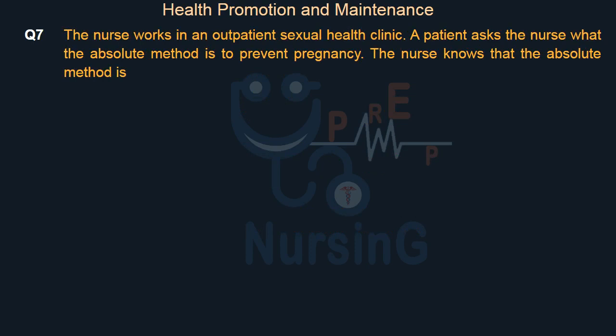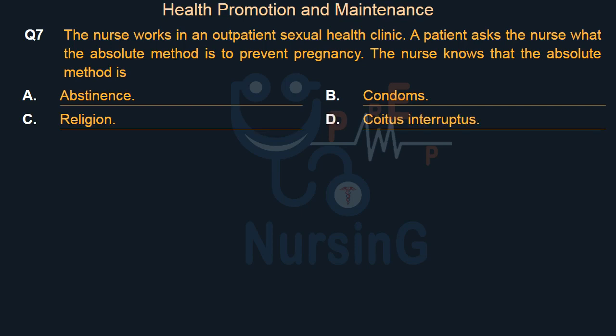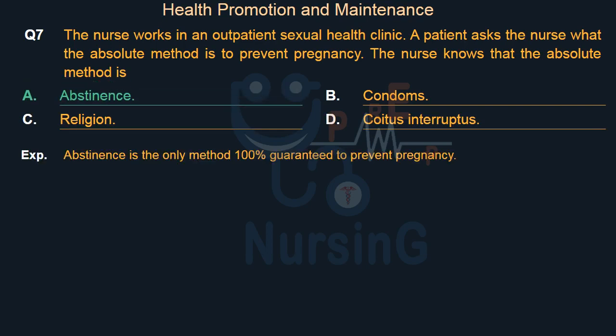The nurse works in an outpatient sexual health clinic. A patient asks the nurse what the absolute method is to prevent pregnancy. The nurse knows that the absolute method is: Option A: Abstinence. Option B: Condoms. Option C: Religion. Option D: Coitus interruptus. The right answer is Option A: Abstinence. Abstinence is the only method 100% guaranteed to prevent pregnancy.